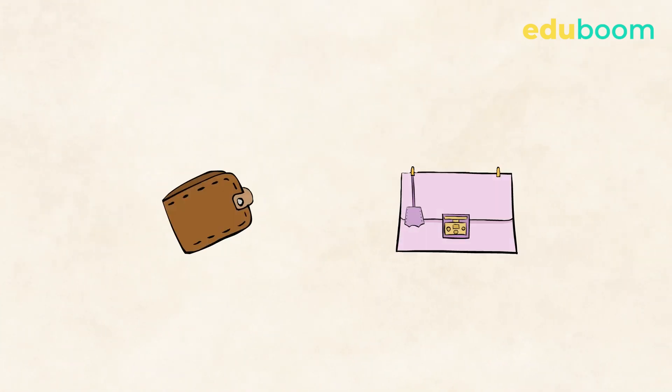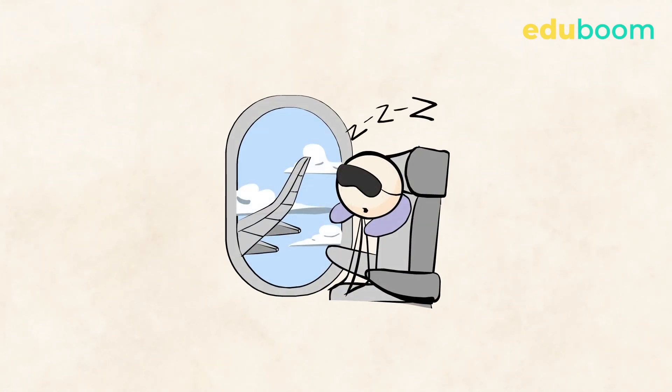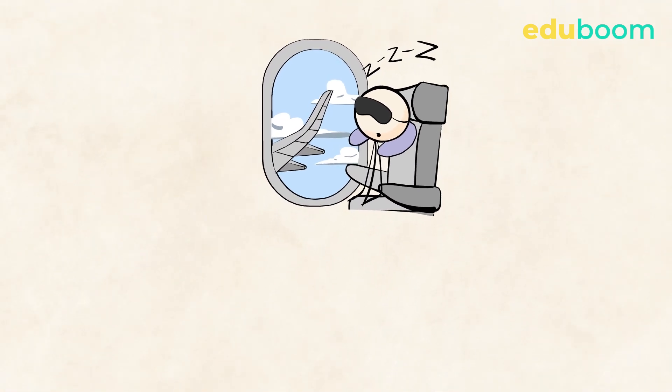Now look at the different words for the objects where people carry their things. These are Paul's wallet and Anne's purse. Great. Now if you travel a lot, you also need to take other things with you.